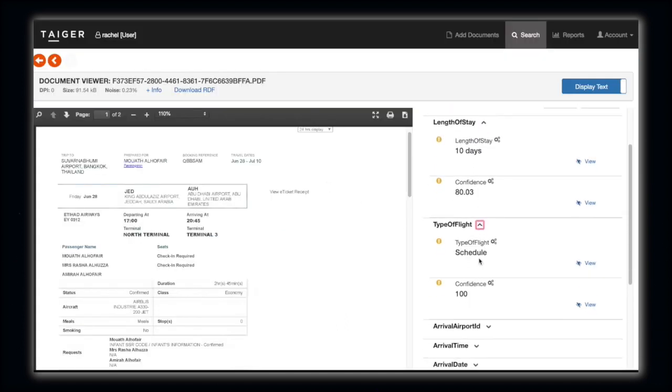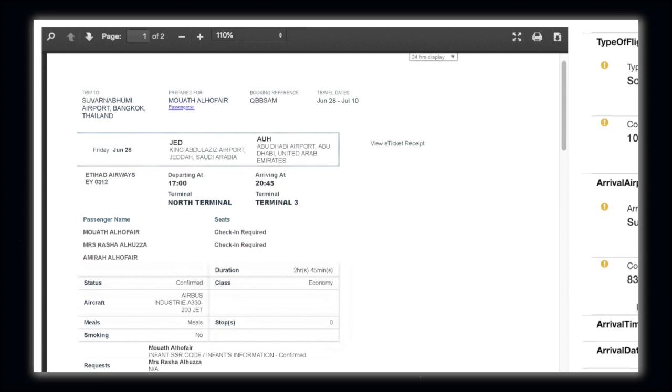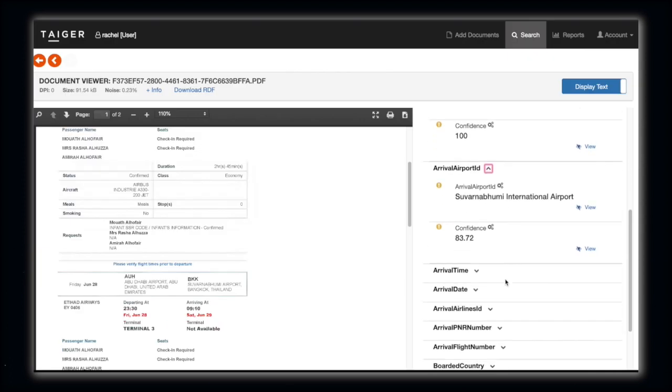Most flights are scheduled, but some — especially chartered flights — can differ. The port of departure and arrival are all required metadata that can be extracted. Of course, this will depend on the customer's requirements.